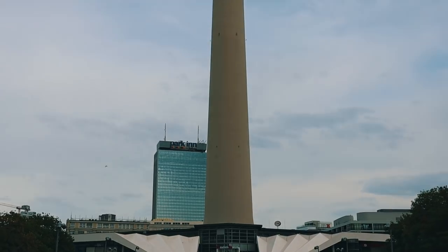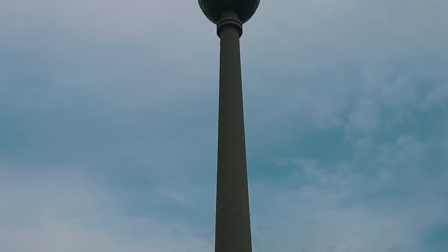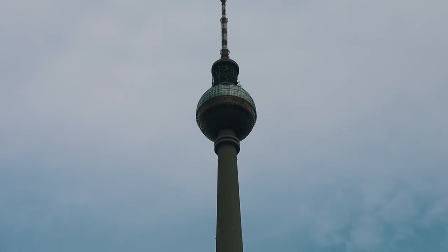We're closer to Berlin's city center. There's the television tower, which is a symbol for Berlin nowadays, and it's visible from all over the city. It's 368 meters high, which makes it the tallest structure in Germany and the second tallest in the European Union.